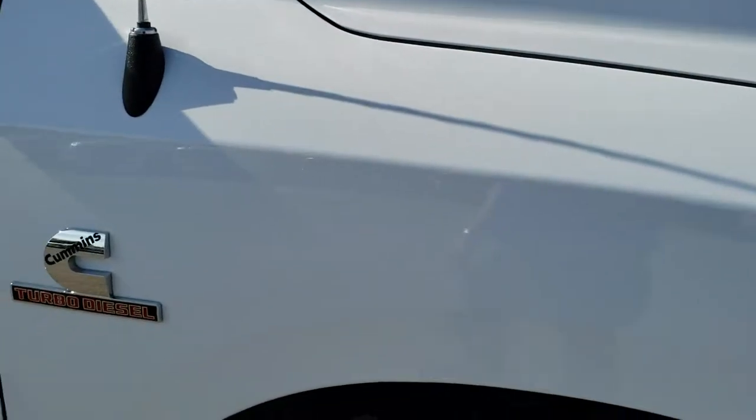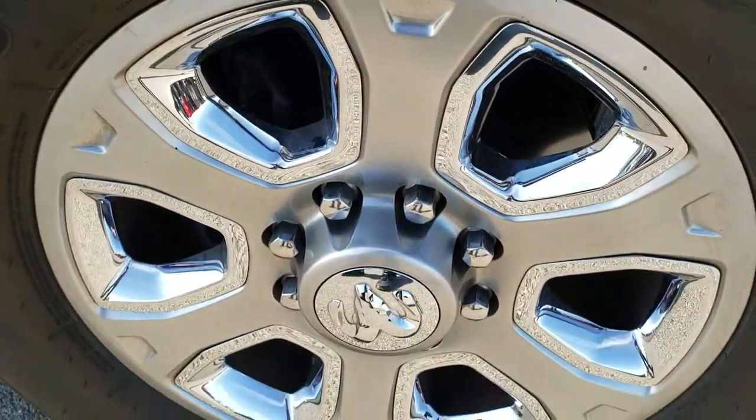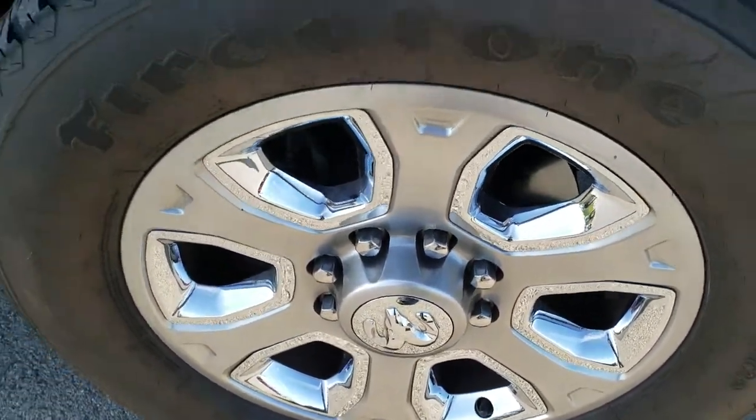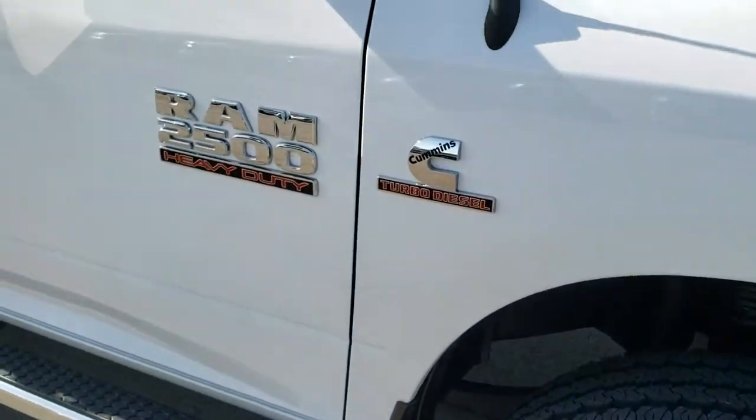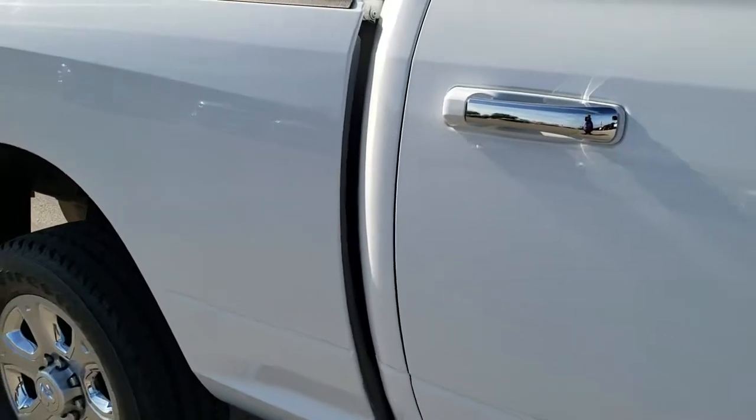The passenger side fender has no dents or dings, and the passenger side rim is in excellent shape as well. As you go down this side of the truck you can see just how clean the body is, how reflective and mirror-like that paint is.